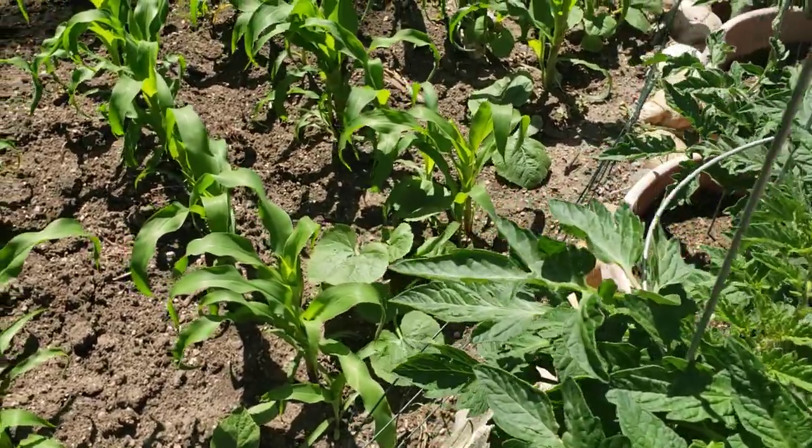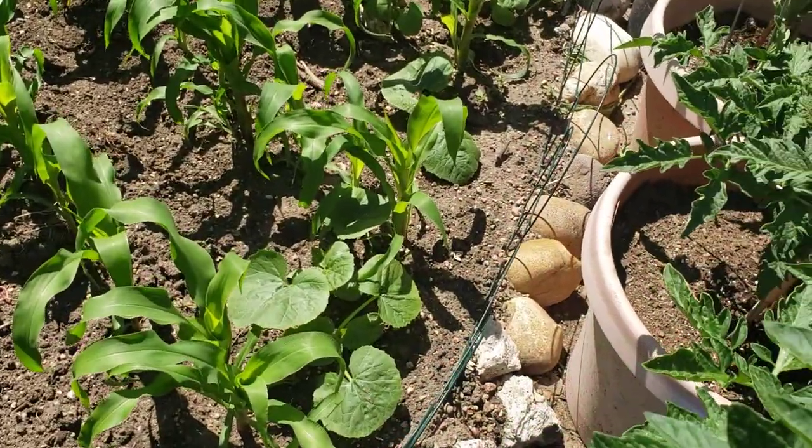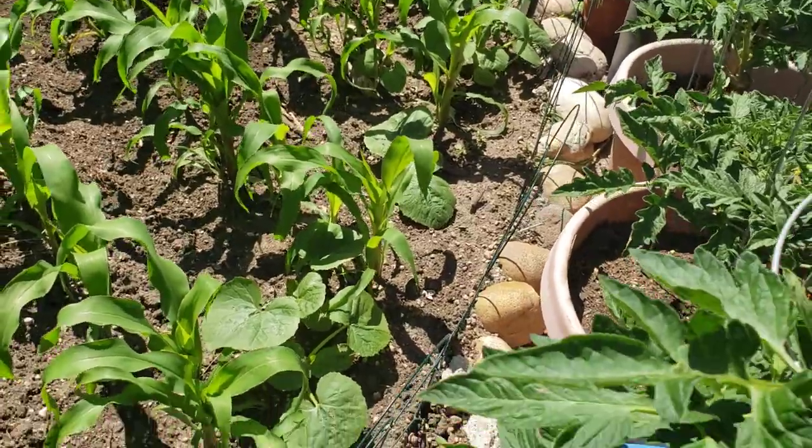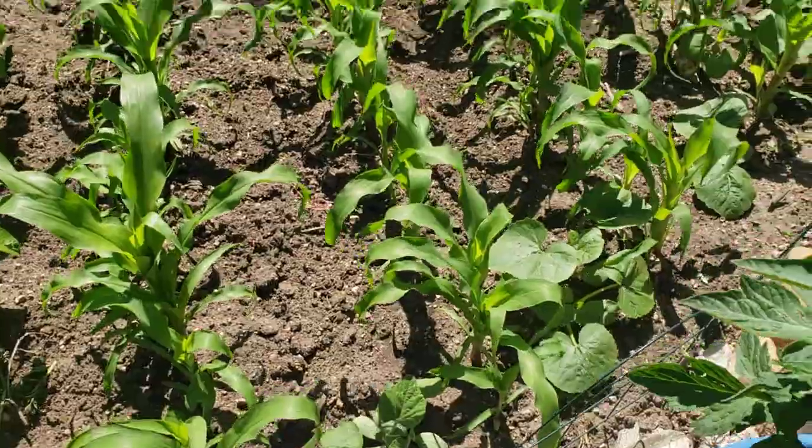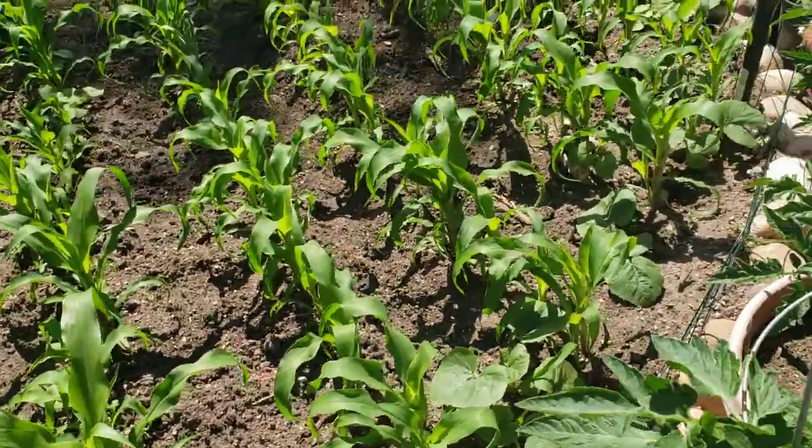And then of course we have squash between each one of the corn rows, and those are all looking amazing. We've got red curry and butternut and Tahitian squash and delicata — all kinds of varieties of squash in there.